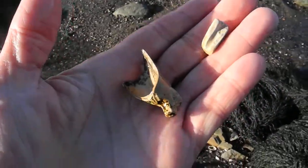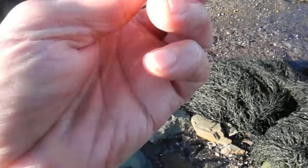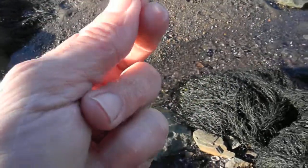February 16th, the afternoon. I was lucky enough to find a pipe — the remains of a pipe bowl with a stem.